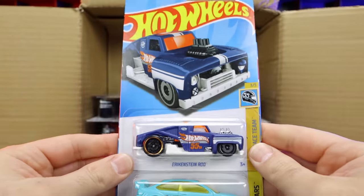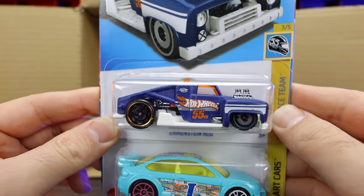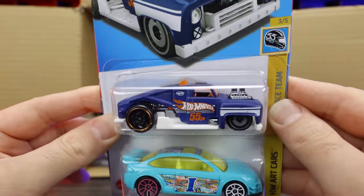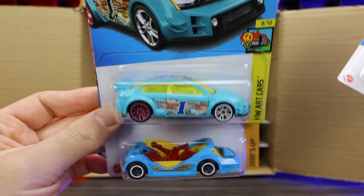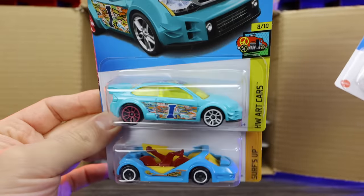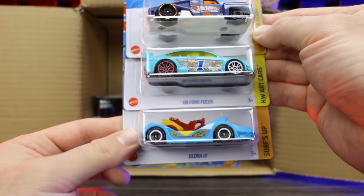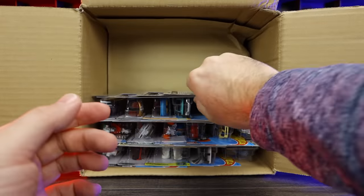We've got the Erkenstein Rod — that's a nice new matte finish color. Check that one out. It's got the Hot Wheels 55th Anniversary logo on the side too. We've got the 09 Ford Focus — I'm not a big fan of that art cars variation, kind of ugly. Deora 3 right there as well — that's a cool color on that one. And what do we have right here? We've got the Lulux.